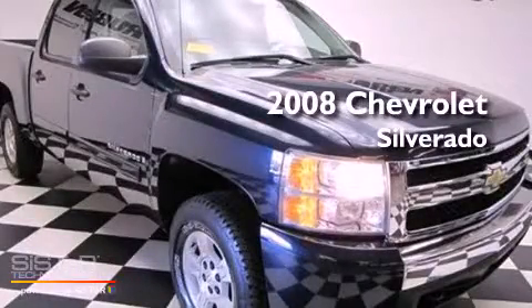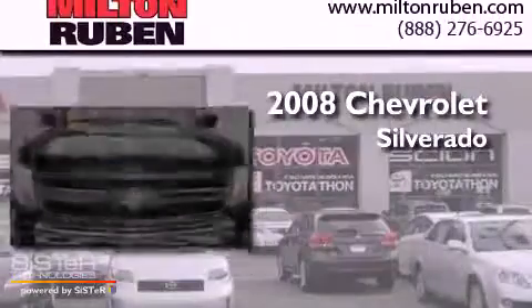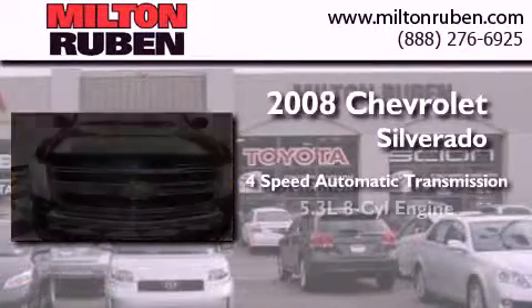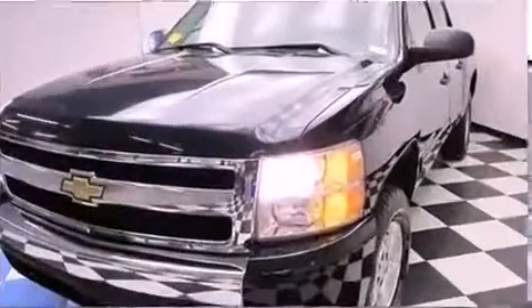This is a 2008 Chevrolet Silverado. This truck has a 4-speed automatic transmission, a 5.3-liter V8, and 4-wheel drive.